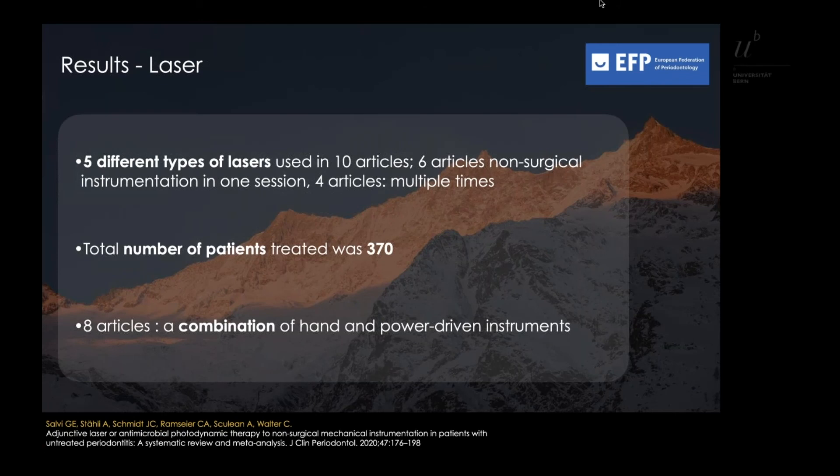Five different types of lasers were used across the 10 articles. In six of the remaining articles, non-surgical instrumentation was performed in one session, and in four it was delivered multiple times. The total number of patients treated was 370, of whom 230 were included in studies with a split-mouth approach and 140 in studies with a parallel-arm design.